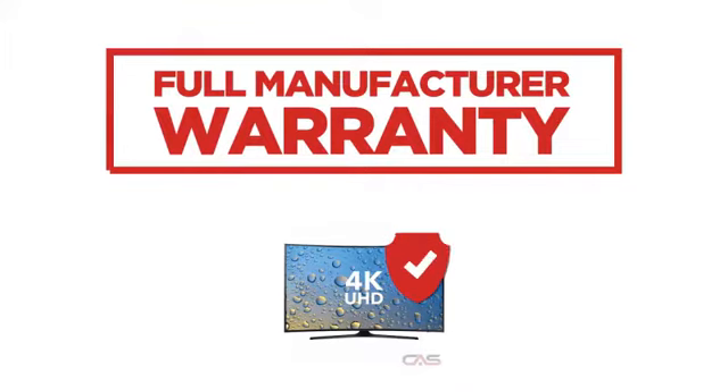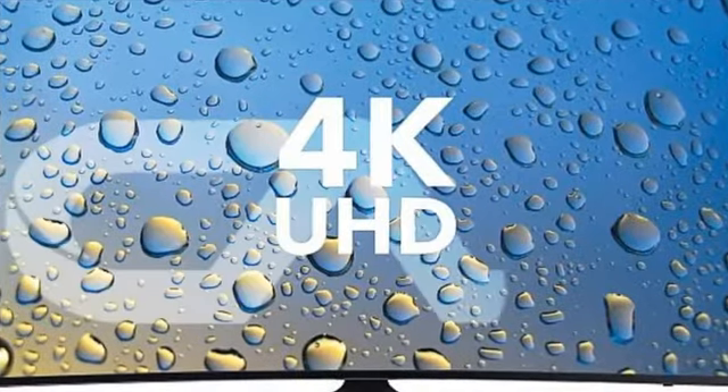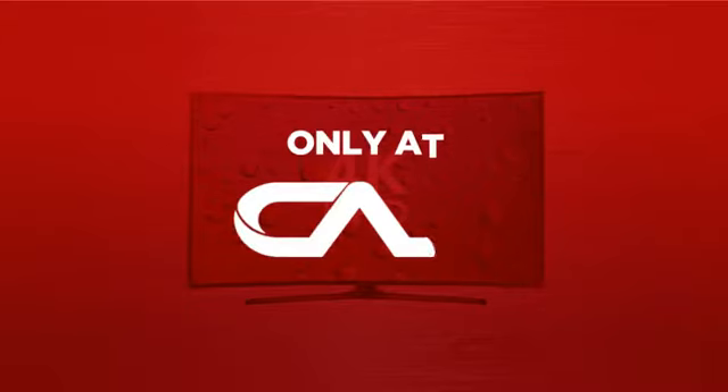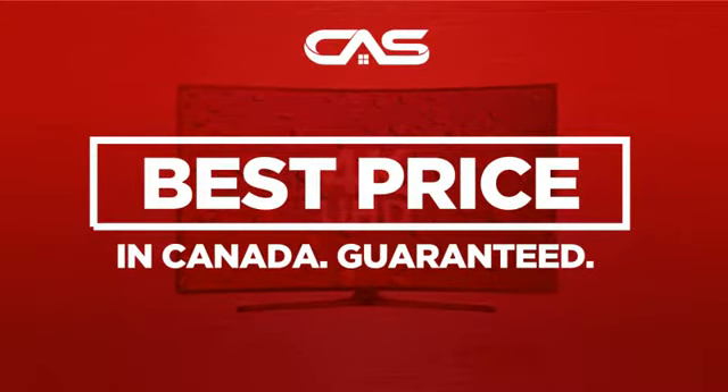Backed with a full manufacturer warranty, all make it a great TV for high-end homes. And only at Canadian Appliance Source, you get this TV at the best price in Canada.